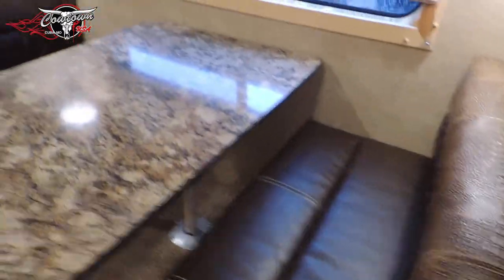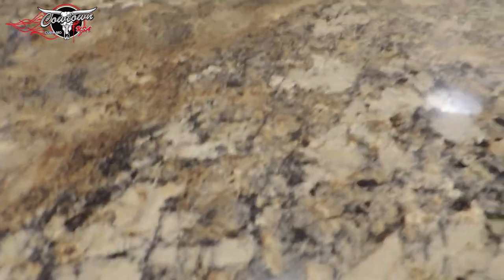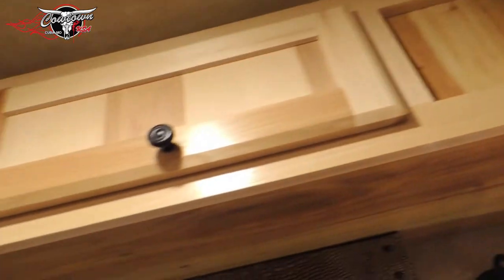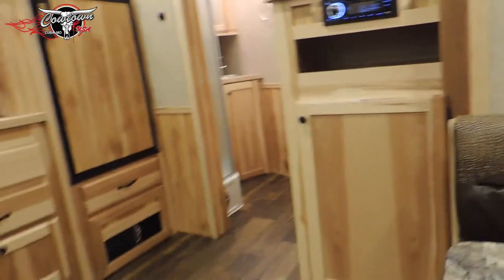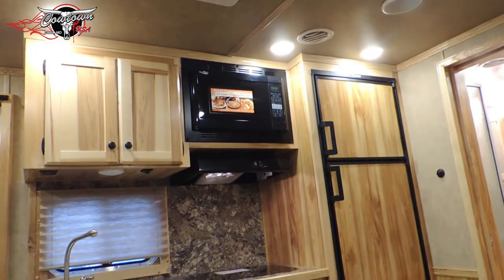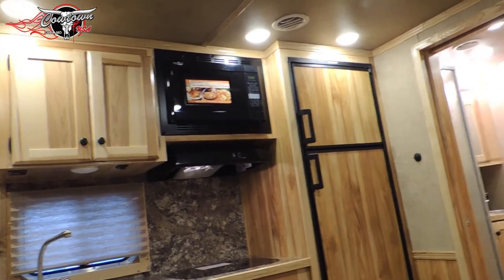Dinette that makes into a bed — will seat four pretty easily. Turn on a few more lights here so we can have a look-see. Pretty comfortable. All we're needing now is the burgers and fries. Soft touch shades here, storage there, flat screen TV here, another closet.